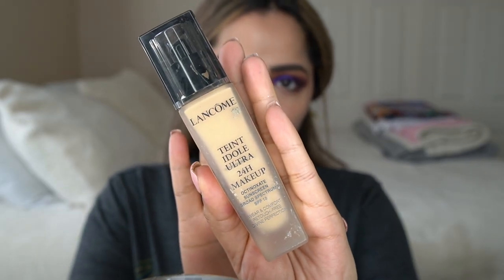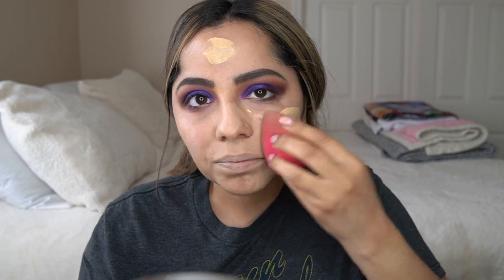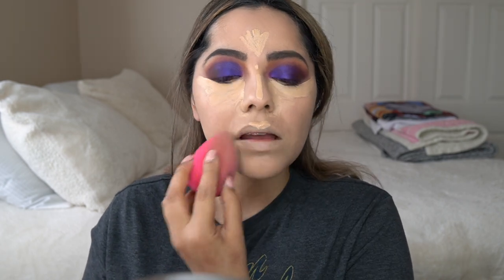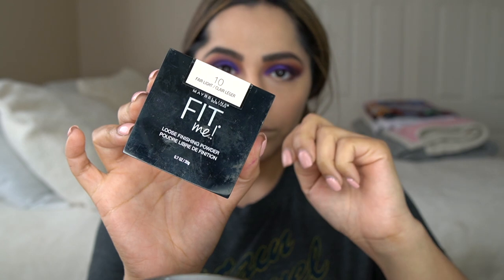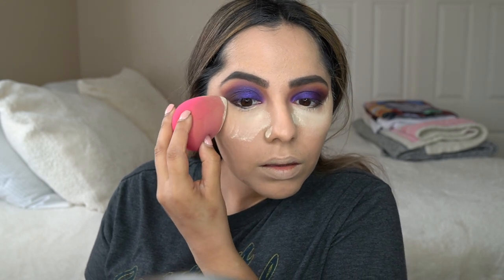That pretty much completes the eyes for now — I will go back later and do the lower lash line. I'm using the Lancôme foundation — I don't know how to pronounce the name but it will be in the description box. Then I'm going in with Tarte Shape Tape in Light Medium. I didn't want to spend too much time on foundation and concealer, so I sped it up a little bit. And then this is just my Maybelline Fit Me Powder.